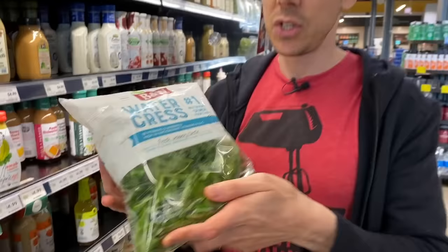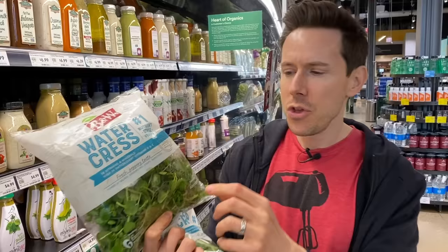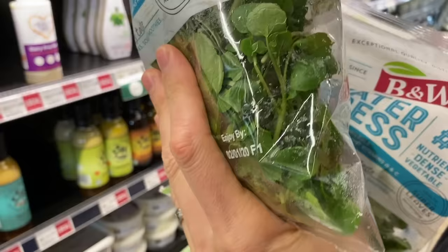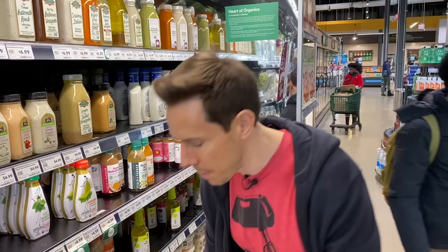One more thing about bagged salad mixes. If you have an option between a bag that is puffy and airy versus a bag that is skinny with less air, get the skinnier one. As lettuce gets older, it lets off natural gases, filling up the bag. You can see this bag getting really sweaty inside, whereas the other bag is dry as can be. The dates are actually the same — my guess is the puffier bag was stored in a warmer environment and aged much quicker. So when buying bagged salads, skinnier is better.